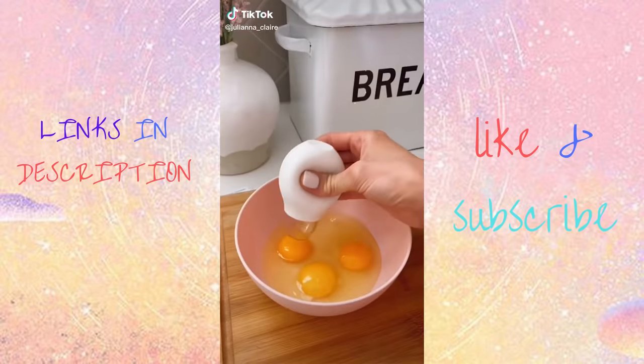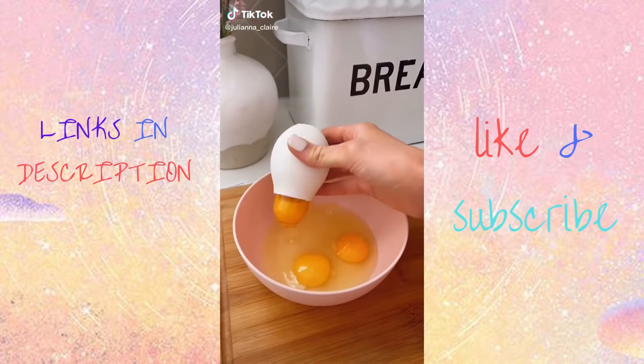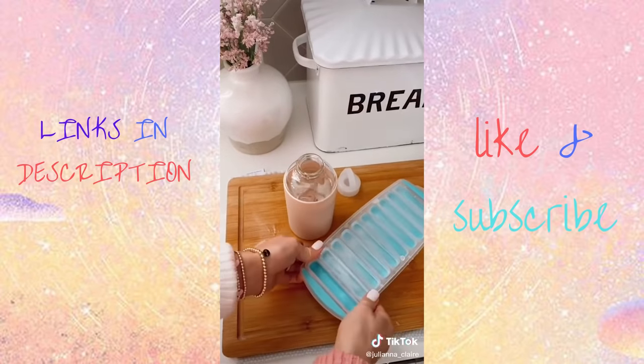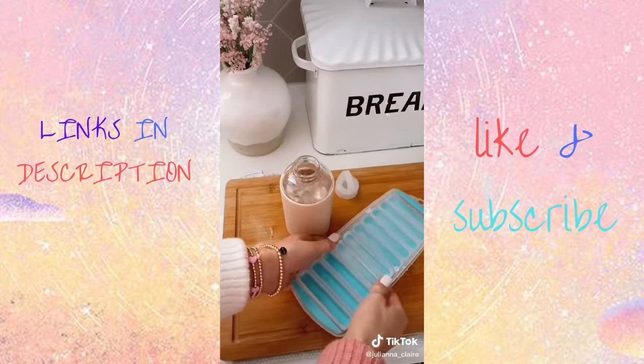This kitchen gadget allows you to separate the egg whites from the yolk in seconds and without a mess, and it's dishwasher safe. This ice tray makes ice cubes for your water bottle or soda, and its silicone design makes getting the ice out really easy.